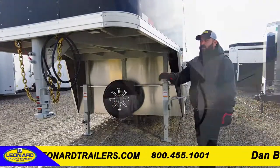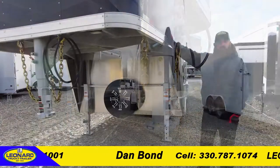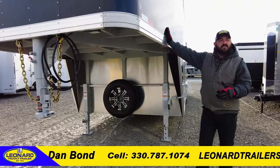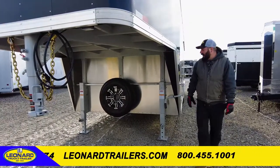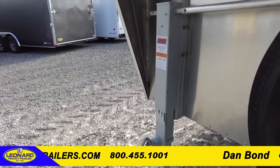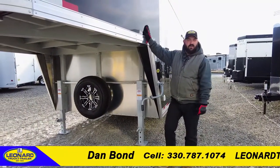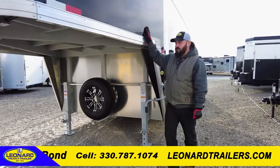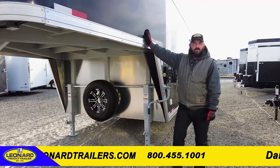This unit is a gooseneck model with all aluminum construction and a 24-foot floor, making it a 32-foot overall unit. We have an 8-foot gooseneck with dual 10,000-pound jacks that will allow you to lift whatever cargo you have in here, as well as make it easy for you to hook up to the trailer and get your truck rolling down the road.